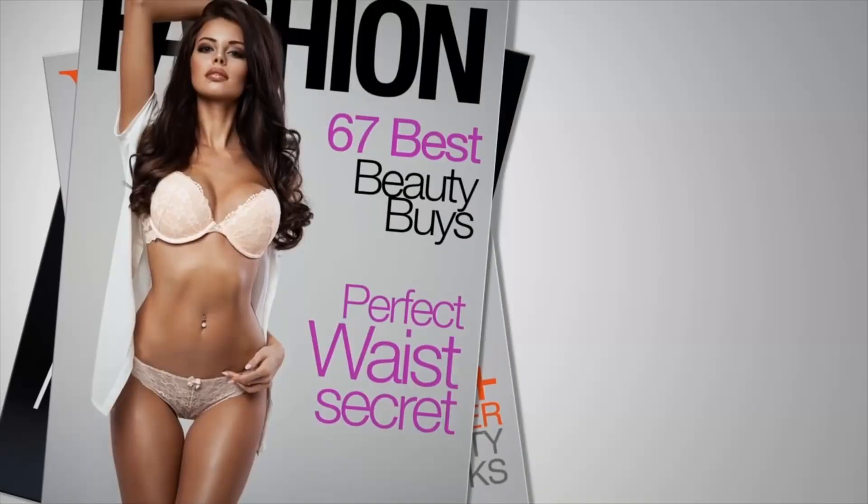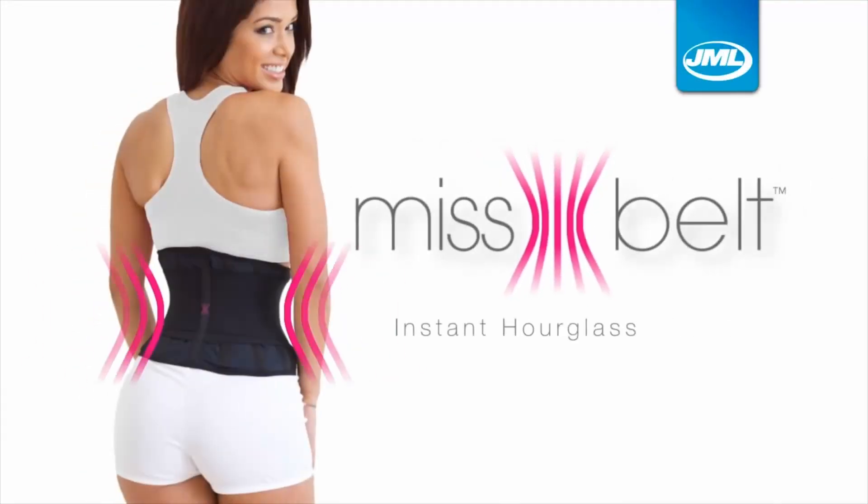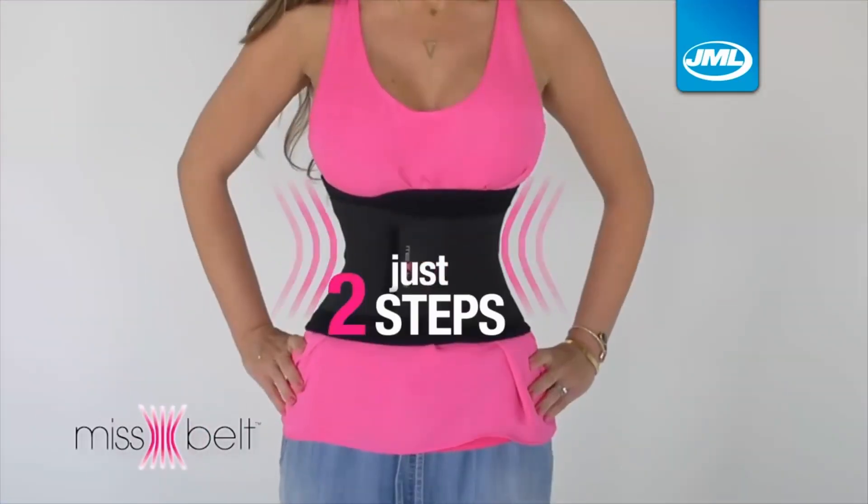How do beauty queens, celebrities and top models get that tiny waist and slim figures? Do you want to know their secret? Miss Belt from JML — your ideal figure in just two steps.